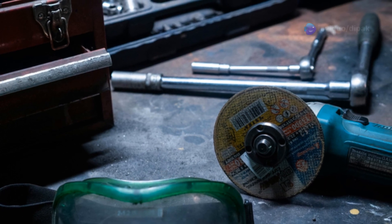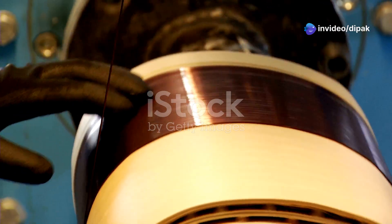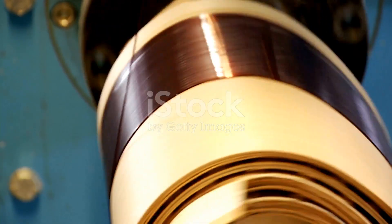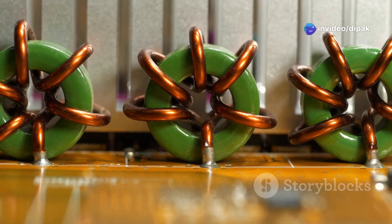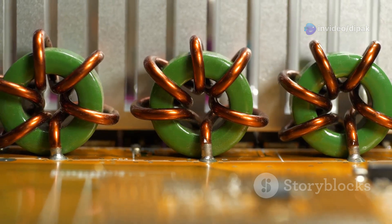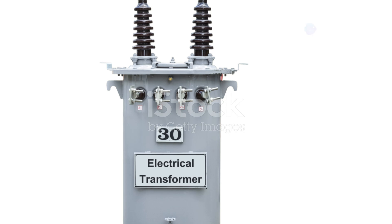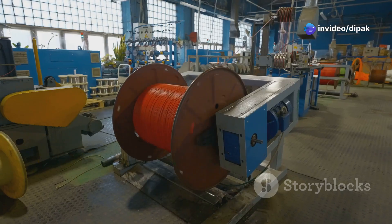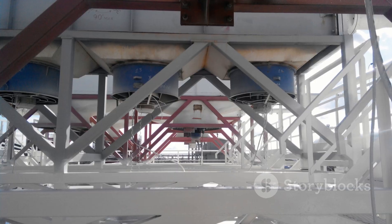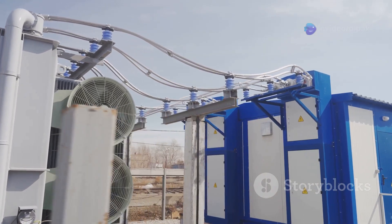Just like there are different tools for different jobs, there are various types of transformers designed for specific purposes. They can be classified based on several factors, including the materials used for their cores. Air core transformers use air as the core, while iron core transformers use laminated iron cores for greater efficiency. Transformers are often categorised as step up or step down transformers, depending on whether they increase or decrease the voltage. Core type and shell type transformers differ in how their coils are wound around the core. Large transformers generate heat and require cooling systems — they can be oil cooled, air cooled, or use a combination of both.